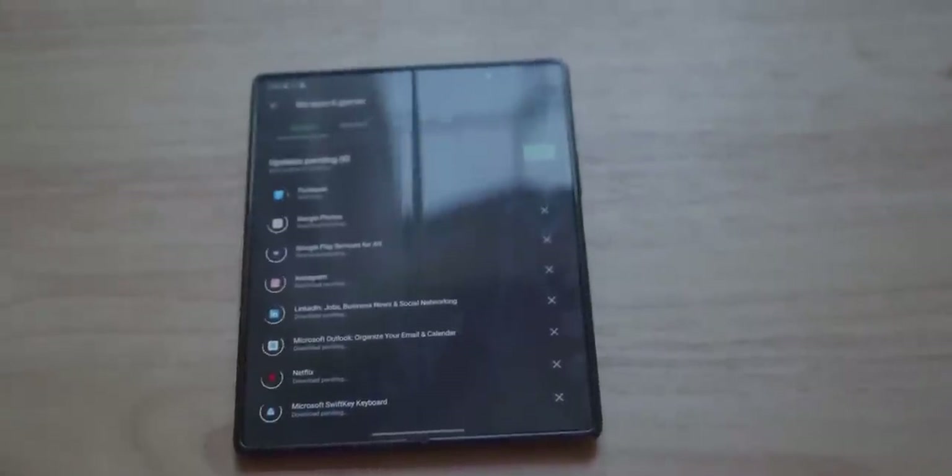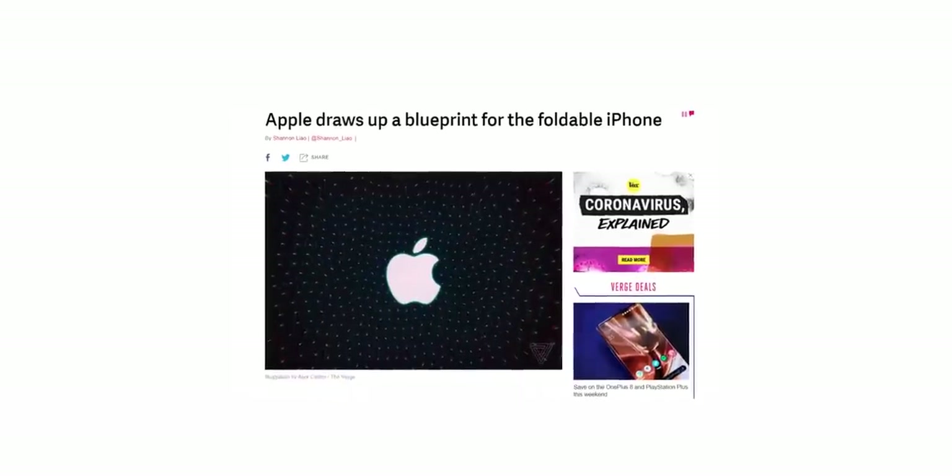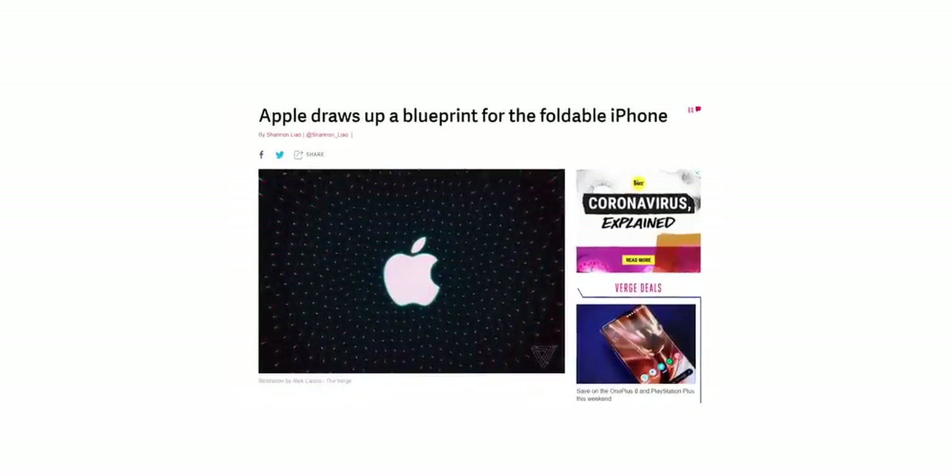Jokes aside, it's been well known at this point that Apple has been working on a foldable smartphone behind closed doors. We now have a new patent published by Apple that reveals some of the company's plans on how they want to take on the foldable genre.